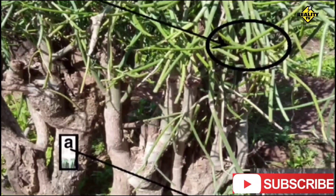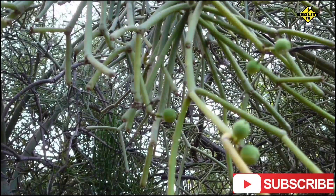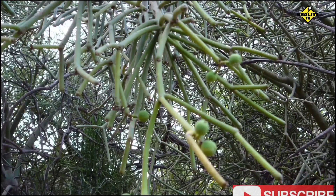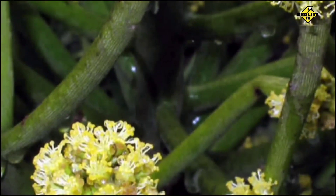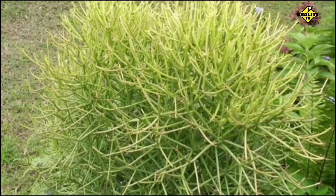This versatile plant has adapted to a variety of climates, from the tropical to the semi-arid, demonstrating its remarkable resilience. Though it's commonly known as the pencil cactus, Euphorbia tirucalli is not a cactus at all. It's actually a succulent, a member of the Euphorbia family. Its nickname comes from its thin cylindrical branches that resemble pencils.